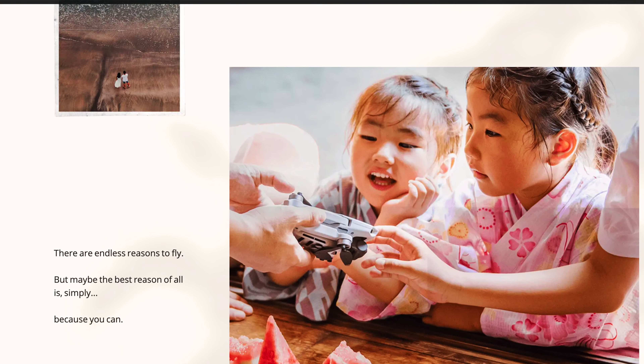The DJI Mavic Mini 2 is the successor to the DJI Mavic Mini 1, but let's get this out of the way. In 2021, there's basically no reason to get a Mavic Mini 1, because the Mavic Mini 2 does such a good job of fixing all of the weak points of the Mini 1. If you're shopping for a small ultra-portable drone, the Mavic Mini 2 is the one to get.